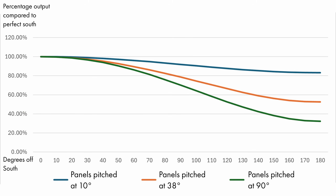This is very interesting. As you can see from the graph on screen, which is plotting a system pitched at 10 degrees, 38 degrees and 90 degrees, the further you deviate from south, the higher the drop-off in performance is for solar panels mounted at steeper pitches.